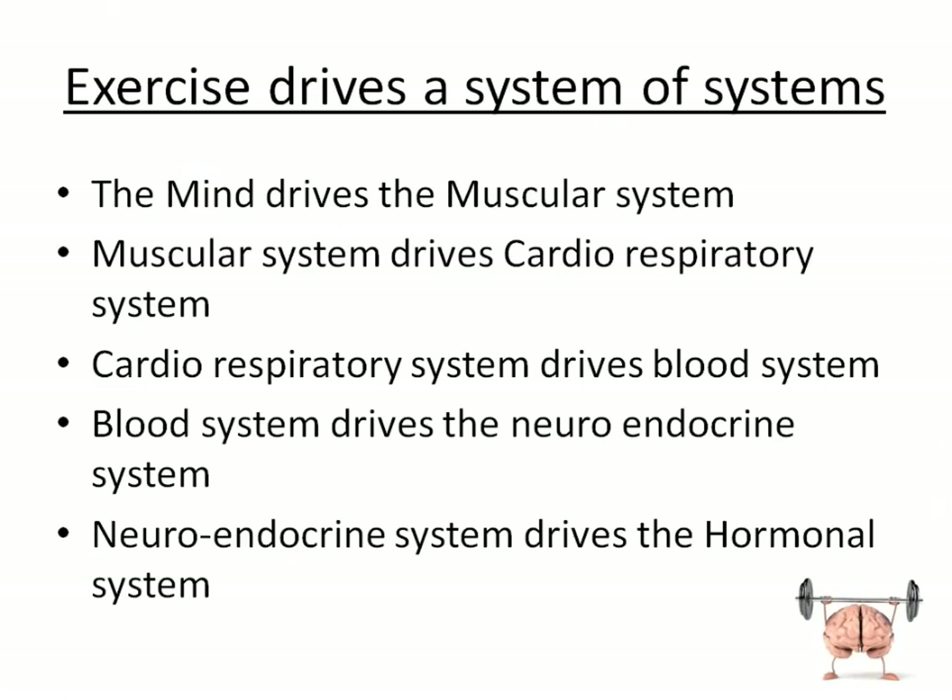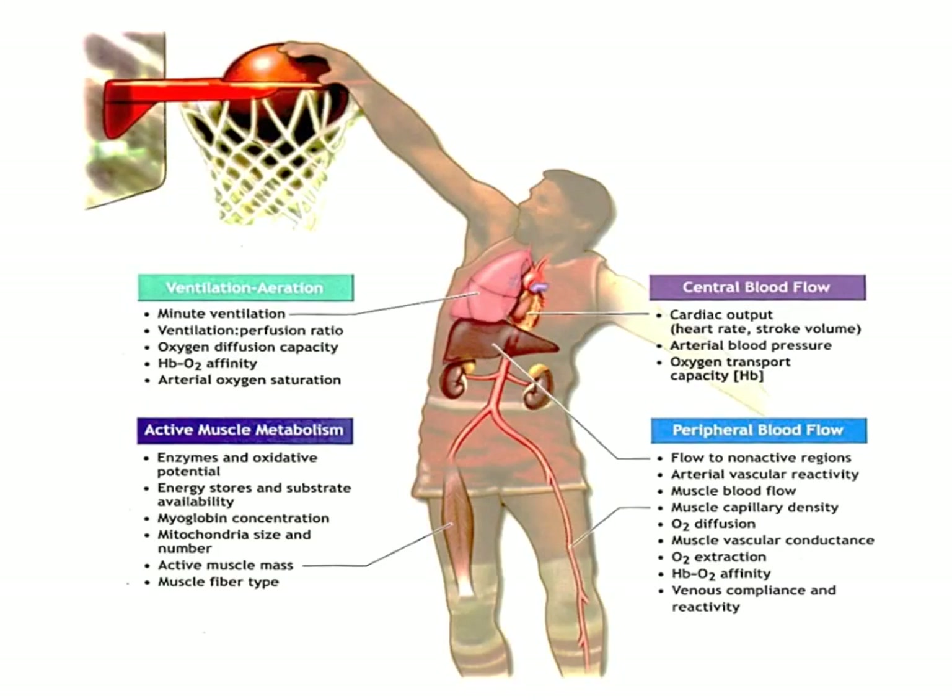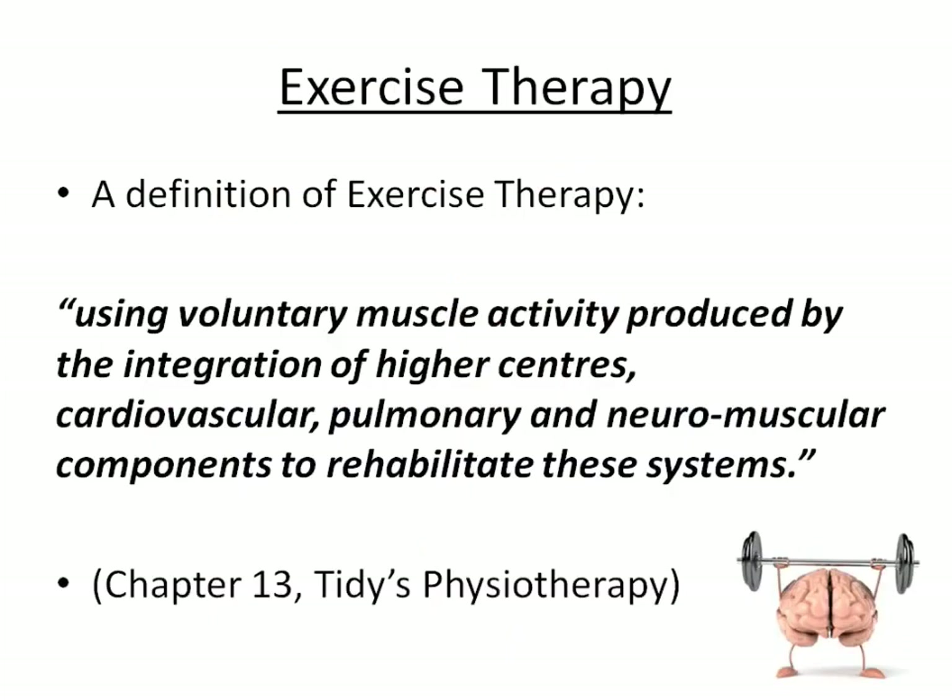The mind drives the muscular system. The muscular system drives the cardiorespiratory system. The cardiorespiratory system drives the blood system. The blood system drives the neuroendocrine system. And the neuroendocrine system drives the hormonal system. By the end of the course you'll know exactly what that means. Our definition of exercise therapy is using voluntary muscle activity produced by an integration of higher centers, cardiovascular, pulmonary and neuromuscular components to rehabilitate these systems.